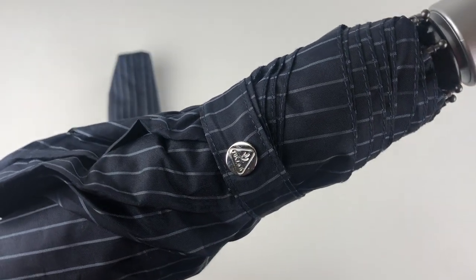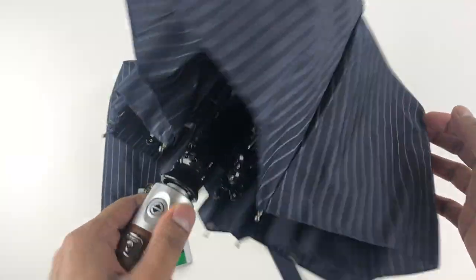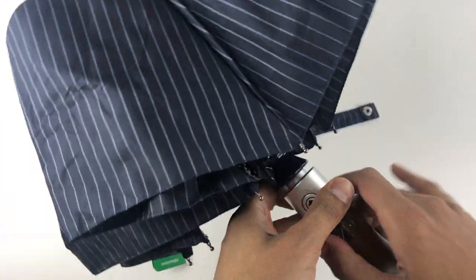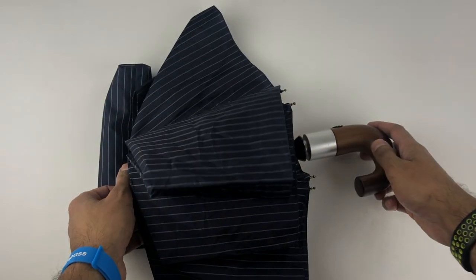It's a welcome convenience on rainy days when trying to enter a car, or if your hands are full on a grocery run. If I must pick a fault, it's that the button is plastic and it feels a little cheap, but the wooden handle more than makes up for it. So there you have it — the Fulton Chelsea automatic folding umbrella. Thank you for watching.